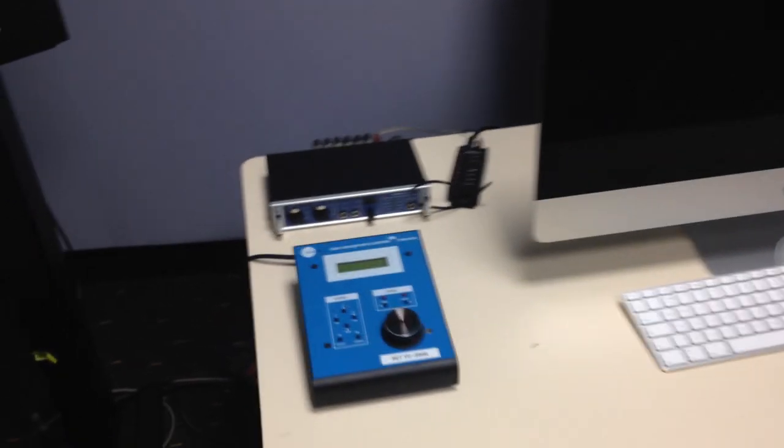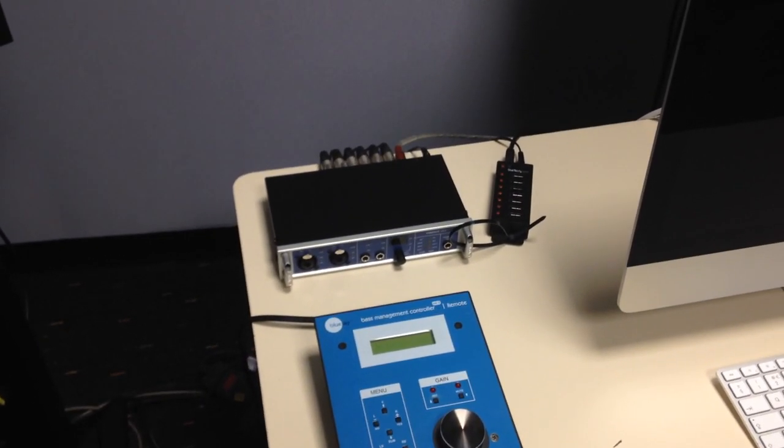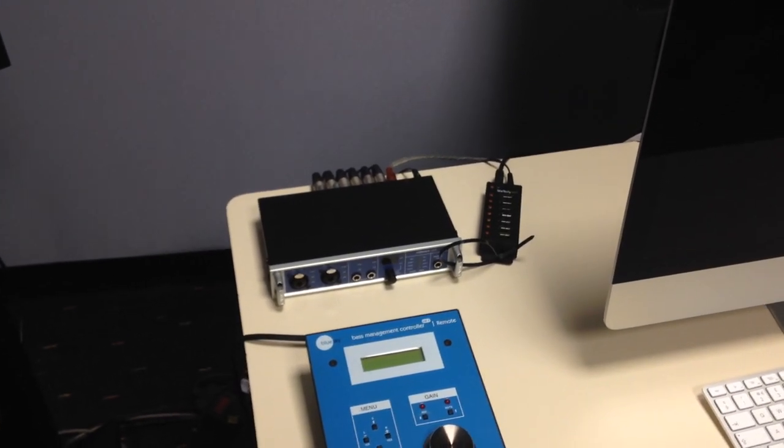These RME interfaces are really good and if you download the drivers you can also simply plug in your laptop if you prefer to work that way, or with different software or whatever works for you. So that's Studio 4.